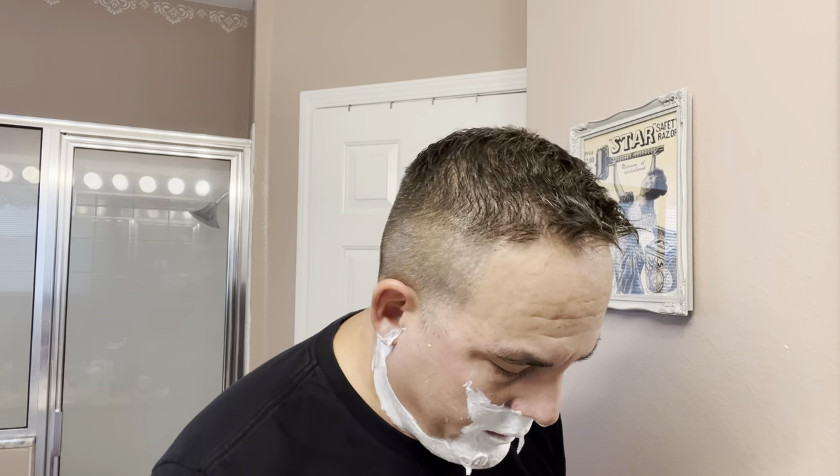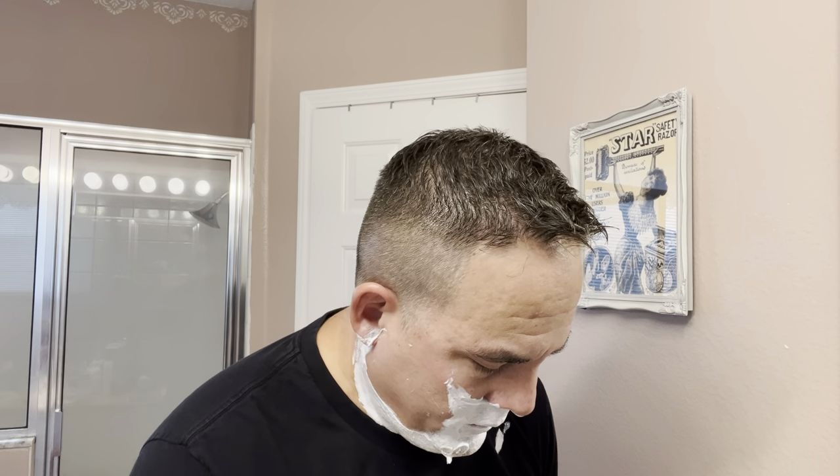I stropped this a bunch of times for this shave, and it's got a nice hone on it — still very sharp. I haven't sharpened it since I got it from the seller. They did a really good job honing this razor. I've just been stropping every time I use it. I think I've used it probably about five times since I got it in the mail.